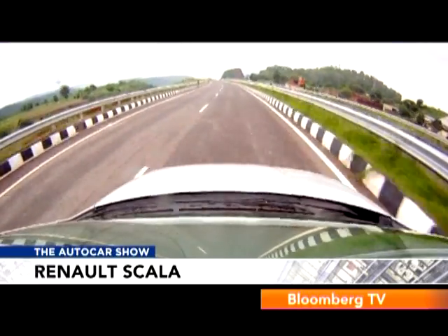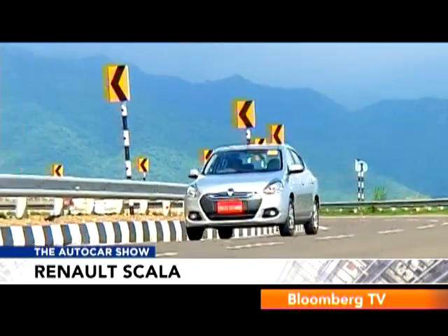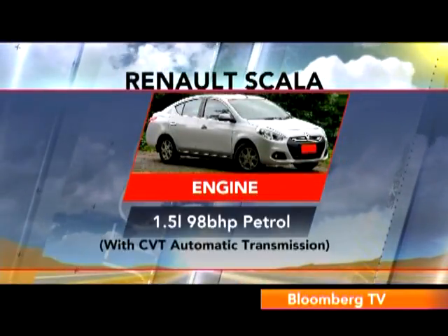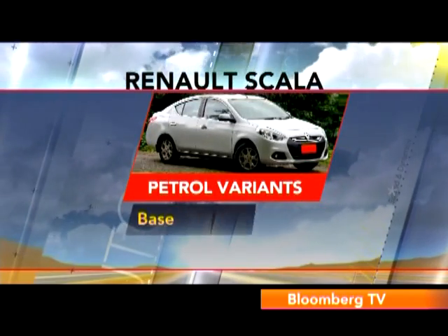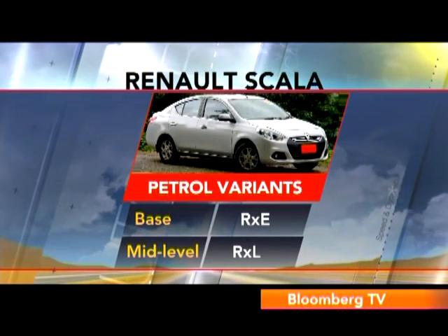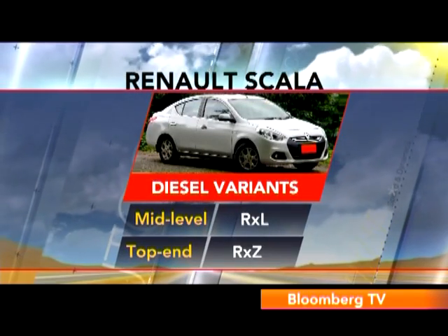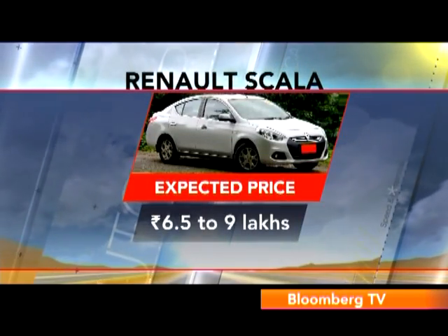Renault also has the 1.5-litre 98bhp petrol motor mated to a five-speed transmission. A CVT automatic will also be offered later. For now, Renault will launch the Scala in the base RXE and mid-level RXL variants for petrol; the diesel will be launched in the mid-level RXL and top-end RXZ variants. Pricing is expected to be in the region of six and a half to nine lakh rupees.